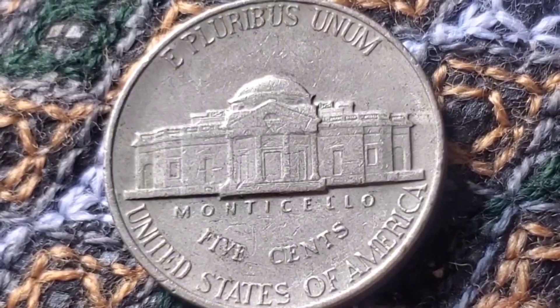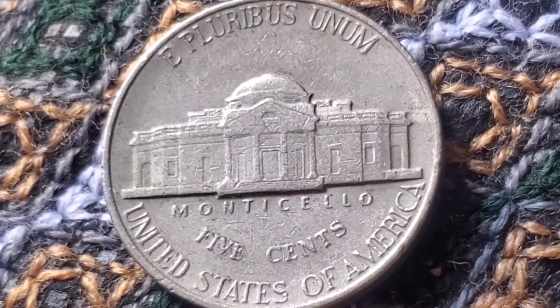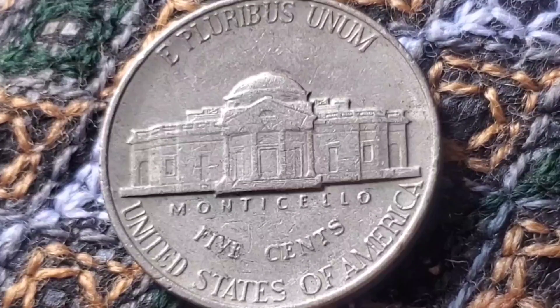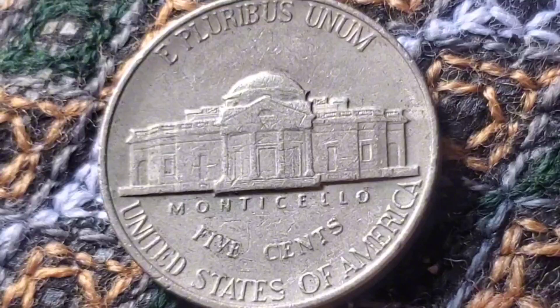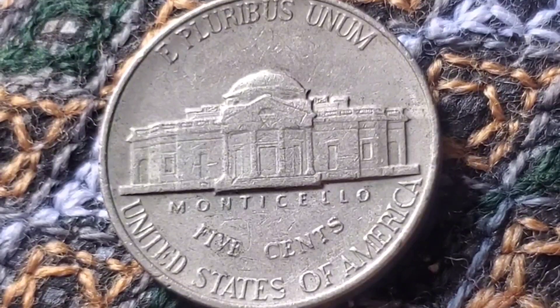To wrap up, while most 1990 nickels in circulation are worth their face value, there's always the chance that a rare, high-grade coin could be worth hundreds, or even thousands, of dollars. If you're lucky enough to find one in mint condition or with a rare error, you might just strike gold.